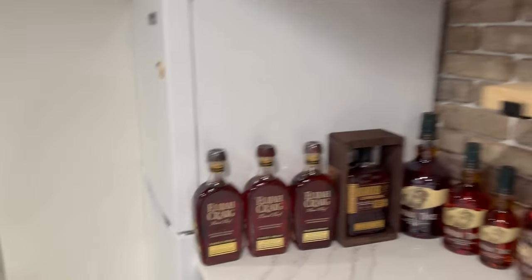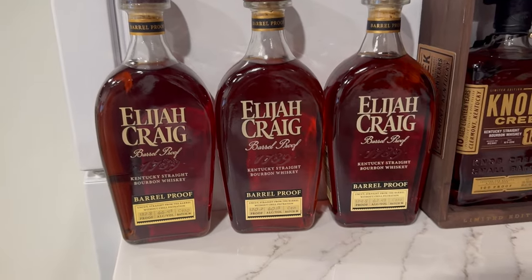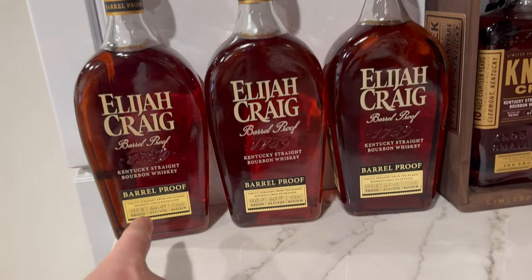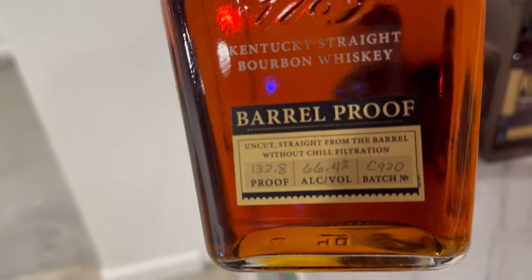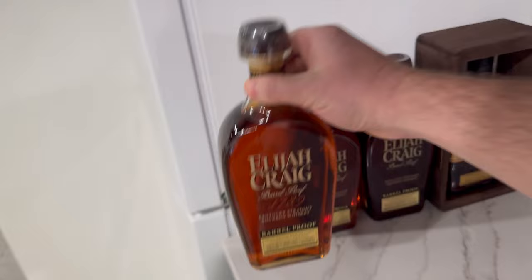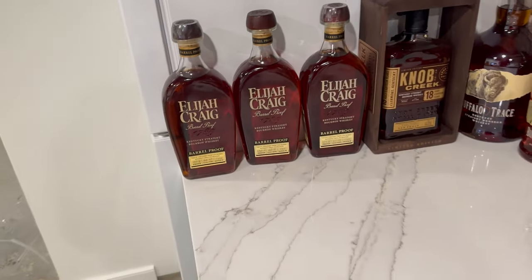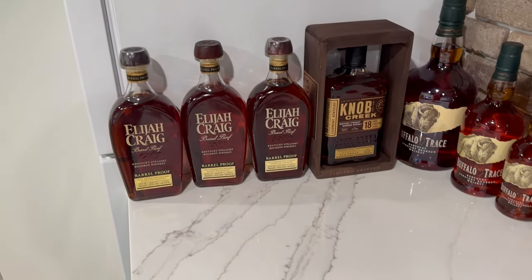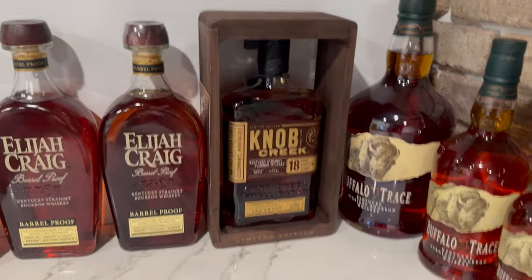Those are all of my open bottles, and now down to my closed bottles that we'll be opening at some point. Got three Elijah Craig's — all batch C's. This is the C920, 132.8 proof. Had to have a backup of that. Plan to get a whole bunch of the batch C's over the years and then blind them all one day — I think that'll be really cool. Have the Knob Creek 18-year — haven't popped that yet but will be soon. Want to do an ultra-age sub 100-proof blind, so working to get that one open.